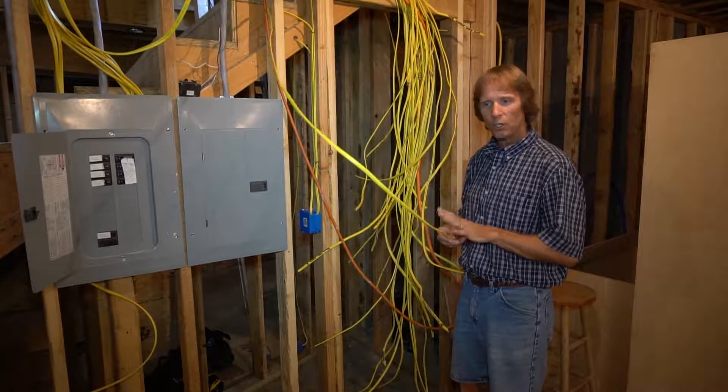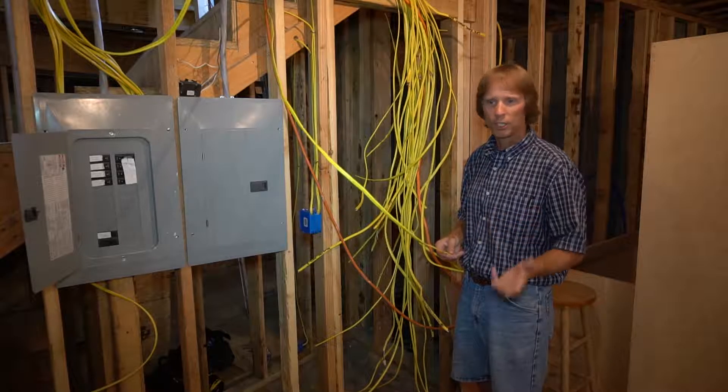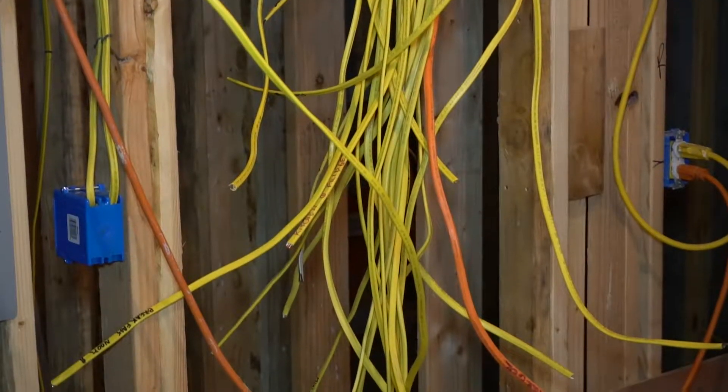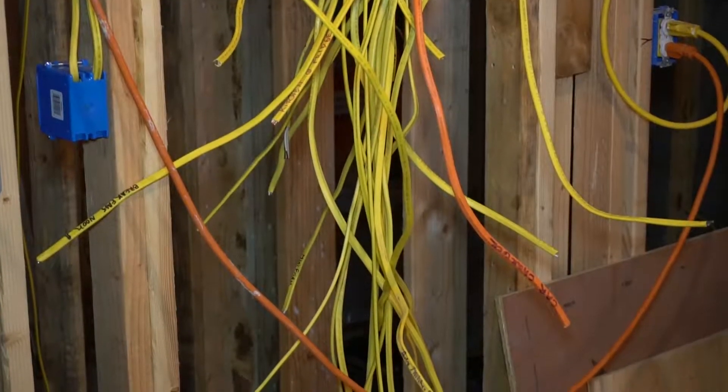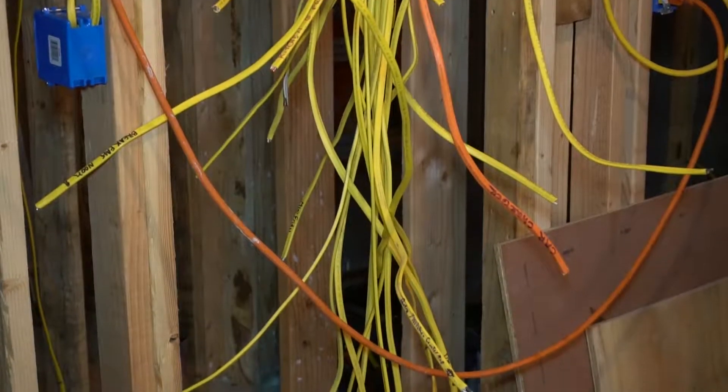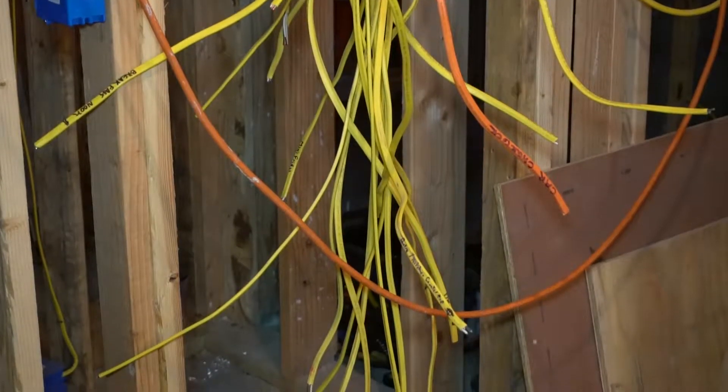Certain parts of the house — for example, the refrigerator and part of the heat and air system — will all be part of that generator circuit, so that when the power goes out in the house, some of these will still have power through the generator.